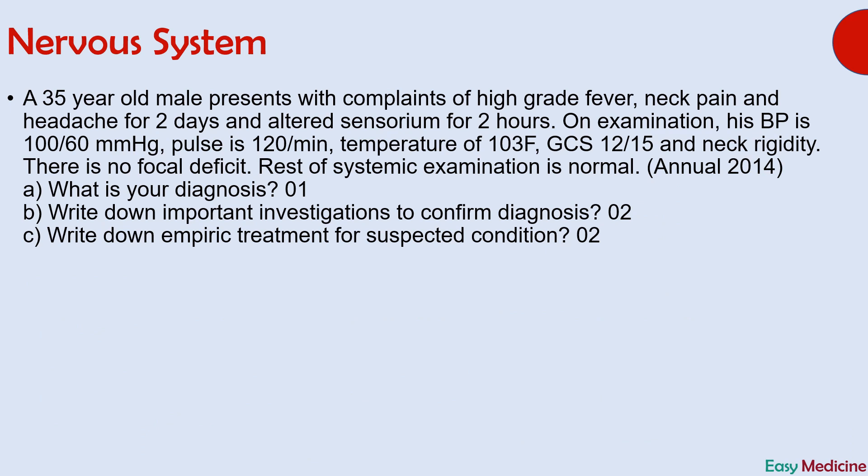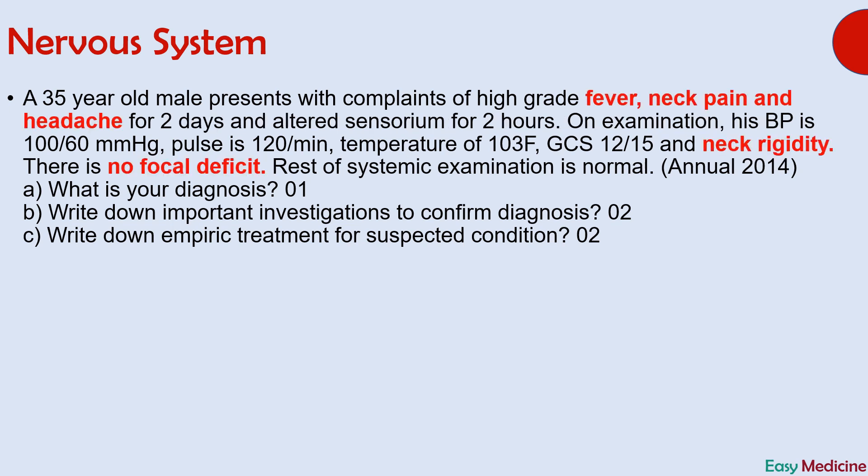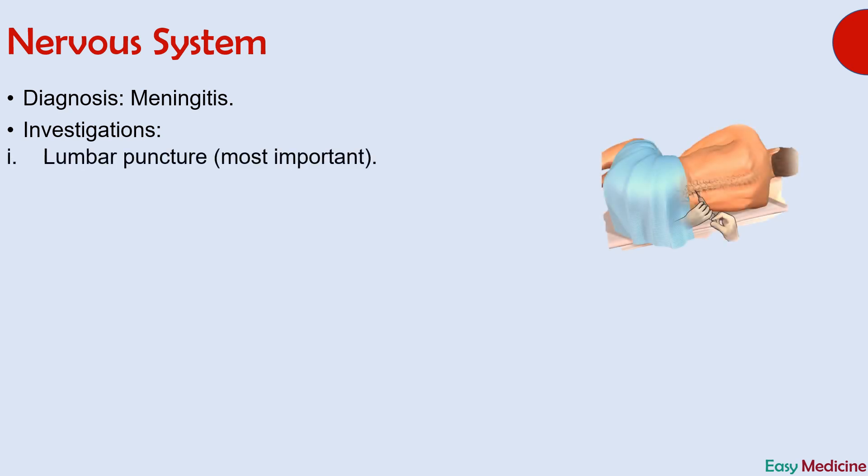The diagnosis is meningitis. Important points leading to this diagnosis are fever, neck pain, and headache; on examination, neck rigidity and no focal deficits. Investigations include lumbar puncture — the most important investigation in suspected meningitis — and CT scan, which must be done before lumbar puncture to exclude increased intracranial pressure, since lumbar puncture is contraindicated in increased intracranial pressure. Other investigations are blood culture and PCR, which can be done on CSF or blood sample.